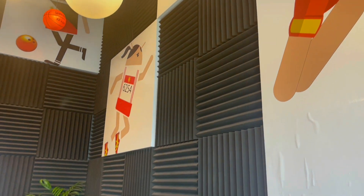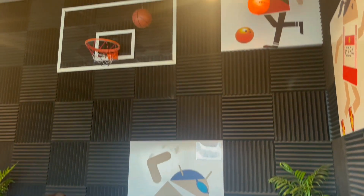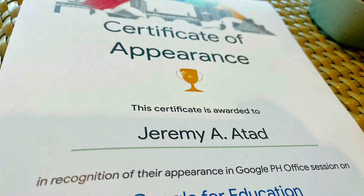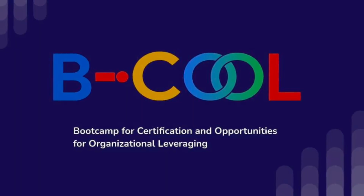We're excited to expand more on this project. If you're a teacher, a school leader, or a passionate advocate of quality education, join us in our mission to create more digital citizens. Let's work together with Google Philippines, QSoftware Research Corporation, and DepEd Region 5. This is BeCol, our mission. Thank you for joining us in our journey. We'll see you in the next engagements of BeCol — bootcamp for certification and opportunities for organizational leveraging.